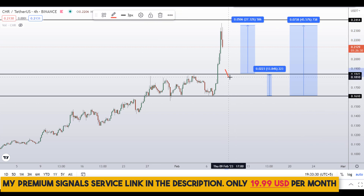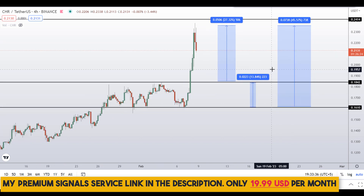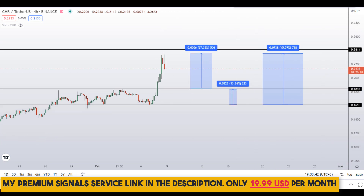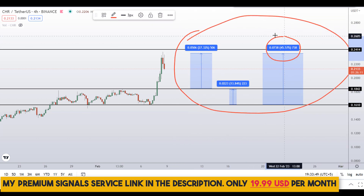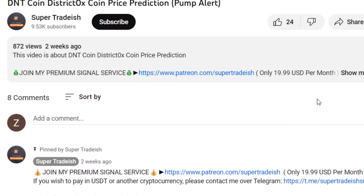Kindly note that these entry and exit areas are not precise — they can change according to market conditions and price action. For real-time updates, follow me on my private signal service — the link is in the description. To summarize: on CHR coin you have two dip scenarios with three targets — one could give you around 45% gains, another around 27% gains, and another around 14% gains.